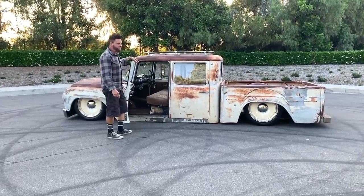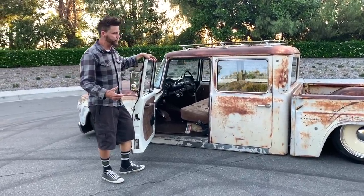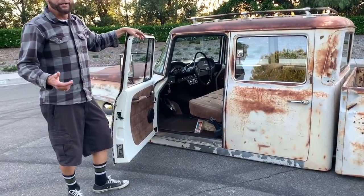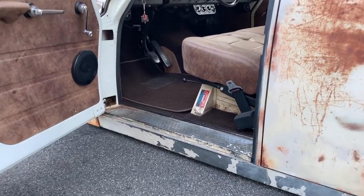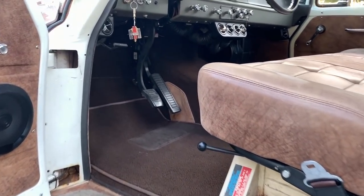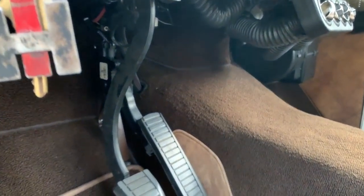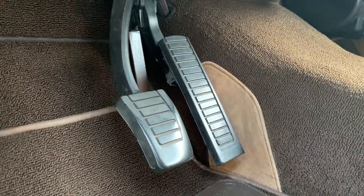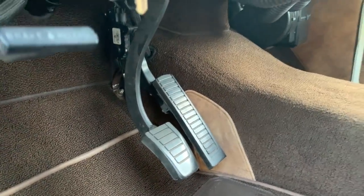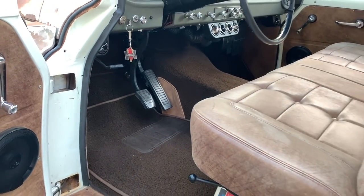One of the things that makes this unique is I have the original gas pedal. But with an LS3, you have to use a drive-by-wire throttle. So I had to convert the old gas pedal to make it work on the Camaro drive-by-wire mechanics. And with the original brake pedal, it looks as original and authentic as you can get it.